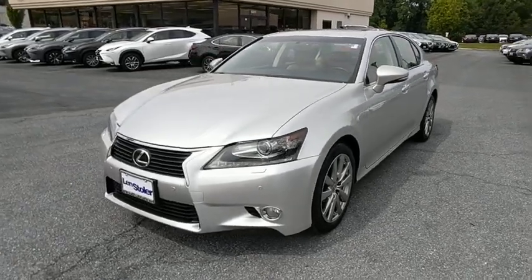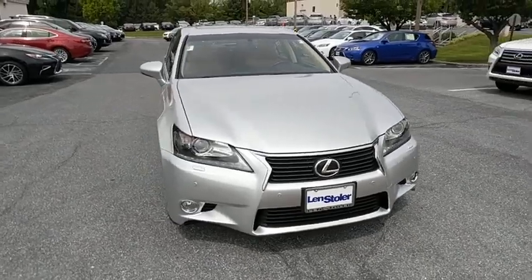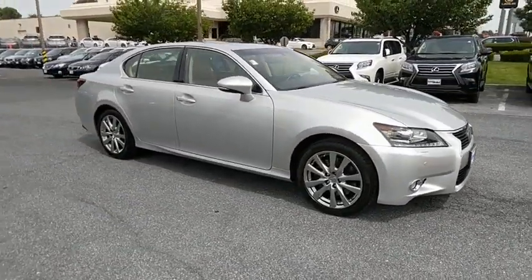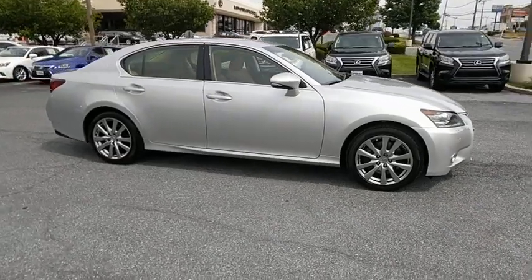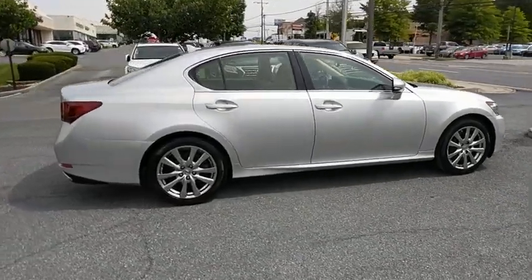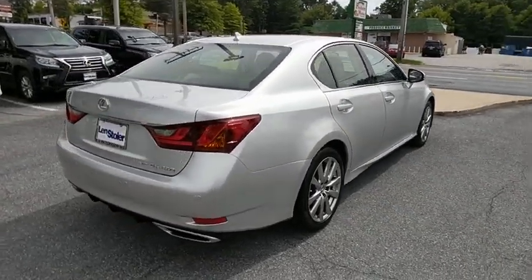The 2013 Lexus GS350. The GS350 boasts a 3.5 liter V6 with a 303 horsepower output under its hood. Yet this beautifully built car remains a luxury sedan first and foremost, with its plush interior, high-tech amenities, and impressive standard equipment.